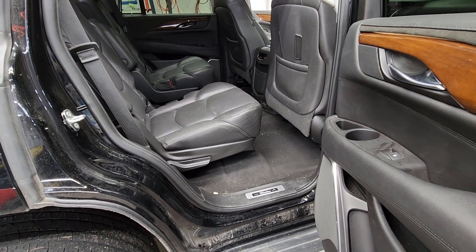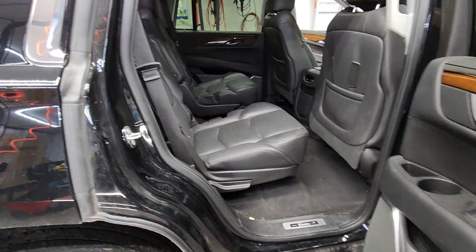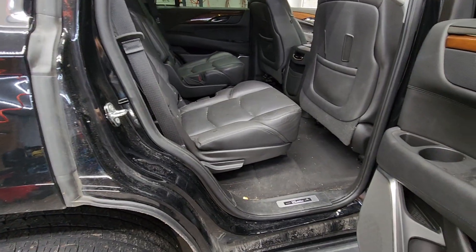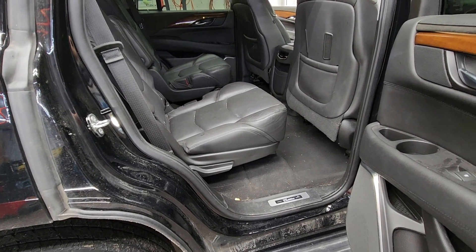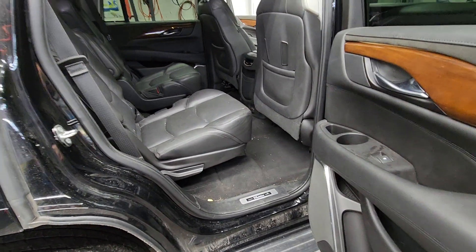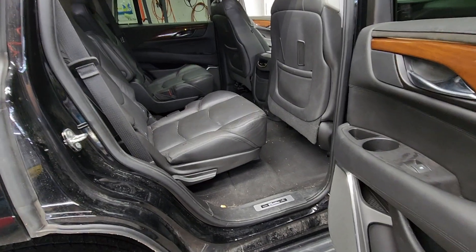So be on the lookout for that video — I'll post it. It's a 2021 Mazda CX-9. I'm going to put the mats inside that one and show the installation, what they look like, the durability, and so forth. Stay tuned for that video — it's going to be a little bit.